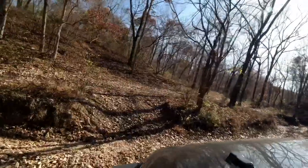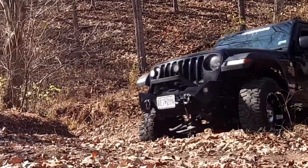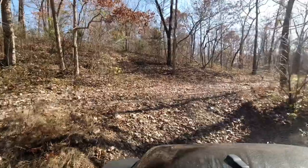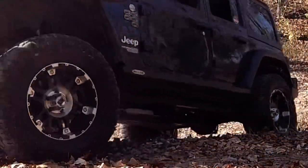As you square up on some of these, just take them straight on and go through. The suspension will get a little bit of a workout. The trail will take you about 45 minutes to an hour. Take your time — it's great scenery.